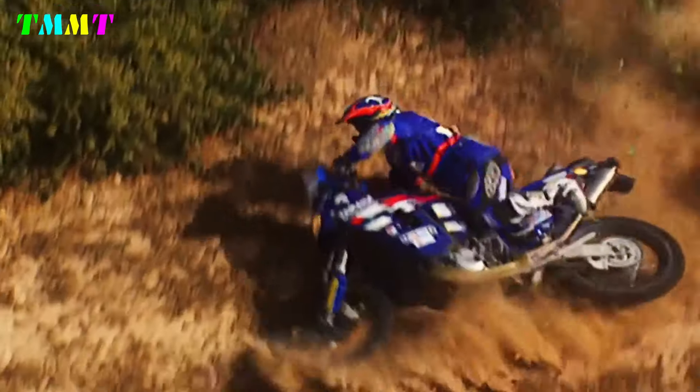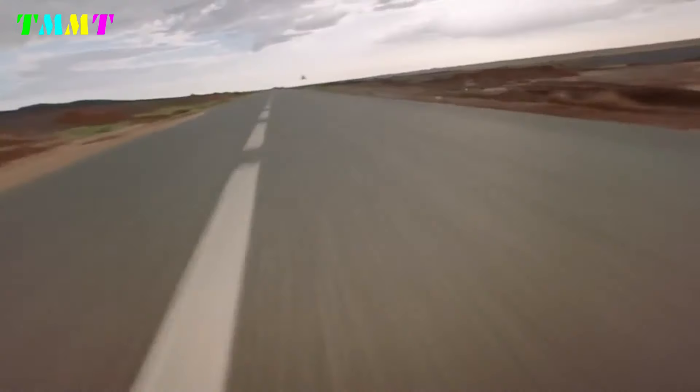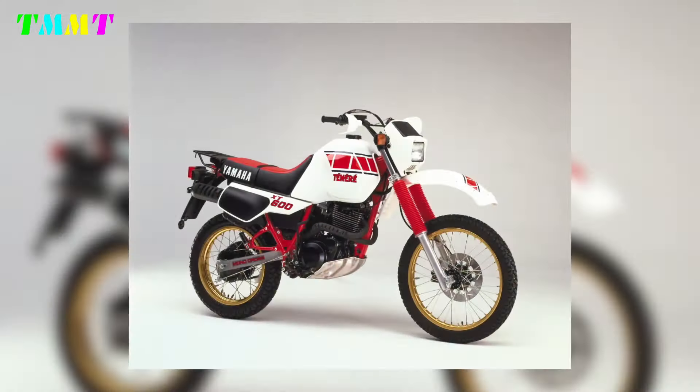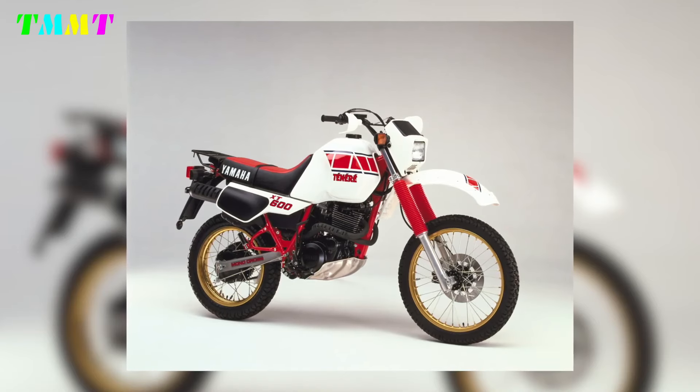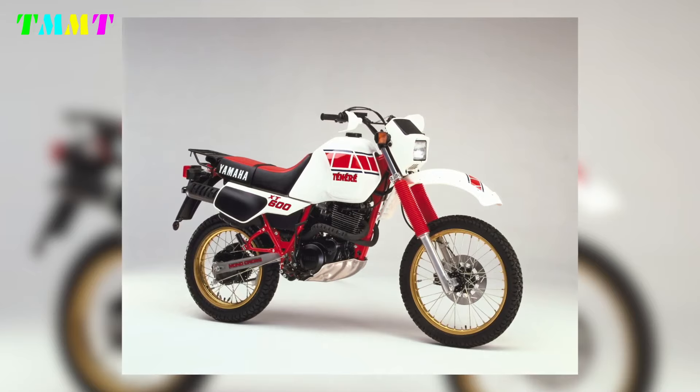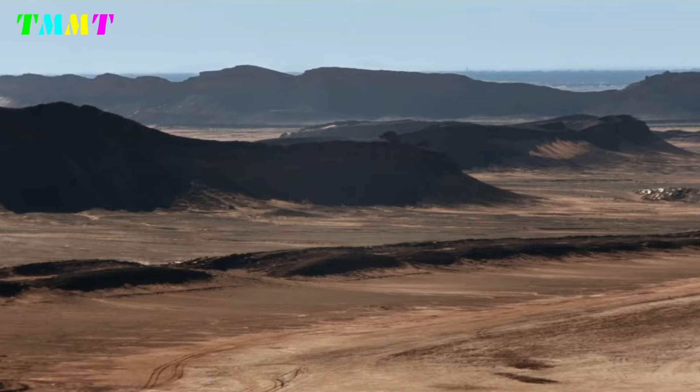The Yamaha Ténéré 700 has its roots in the legendary Yamaha Ténéré line, which dates back to the 1980s with the introduction of the XT600Z Ténéré. The Ténéré name is taken from a region in the Sahara Desert, reflecting Yamaha's focus on rugged adventure touring motorcycles designed to handle a variety of terrain.